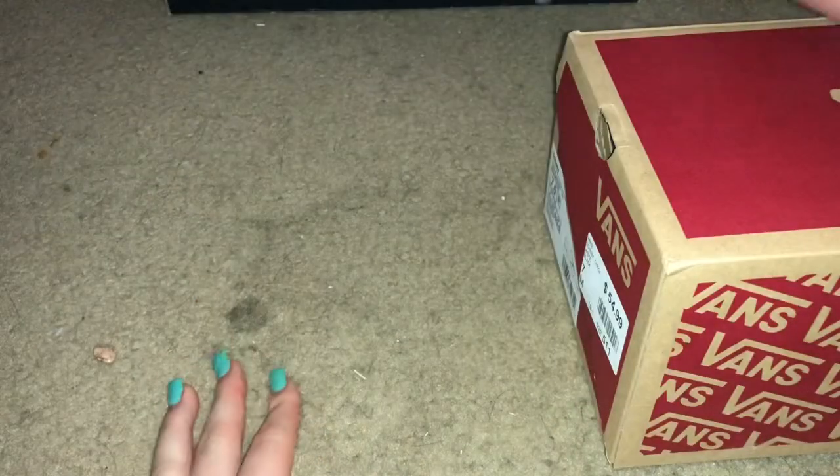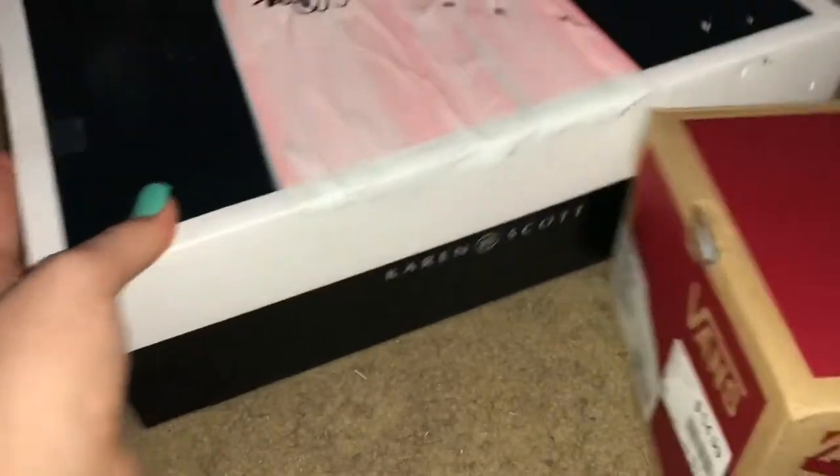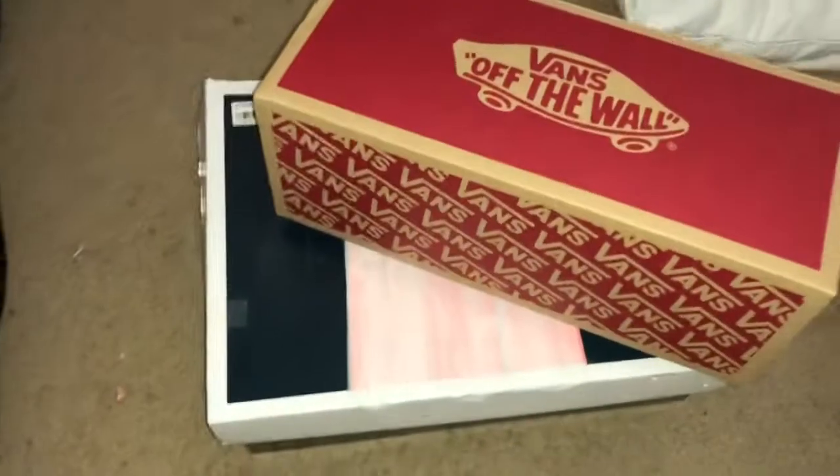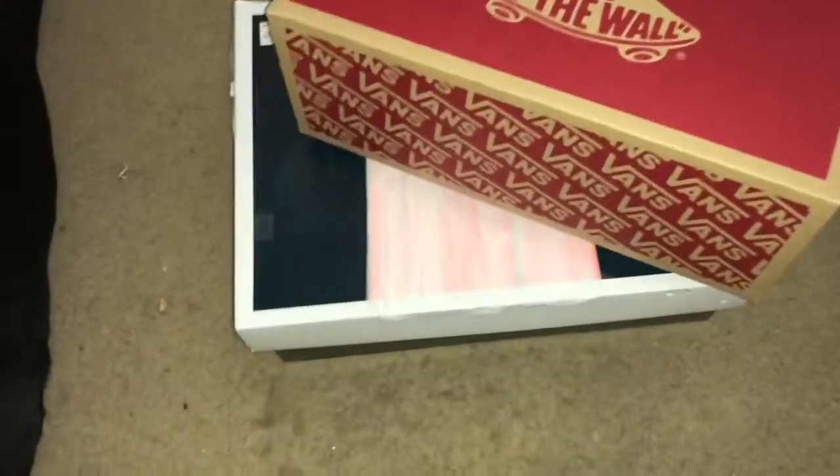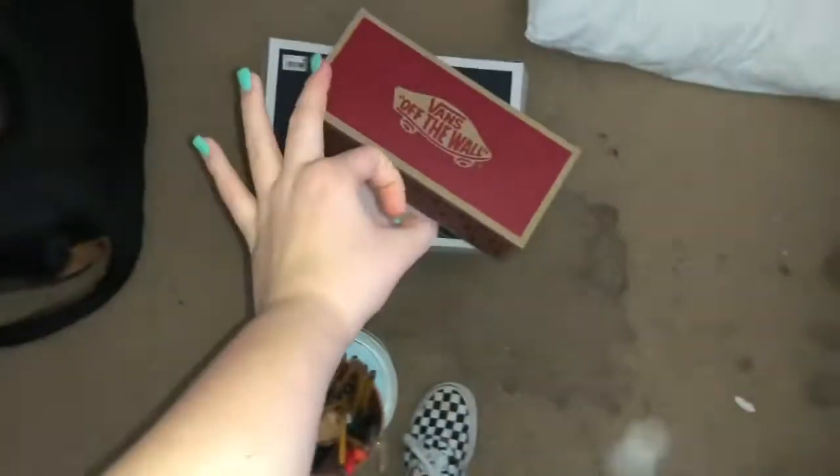So that concludes my period storage. This is basically all it is — nothing too fancy. I hope you girls enjoyed this video and I hope it helped. Me and my dog will see you later, bye bye!